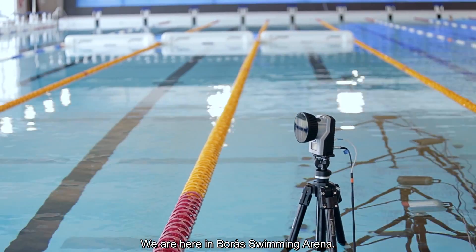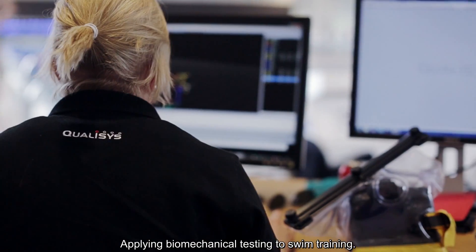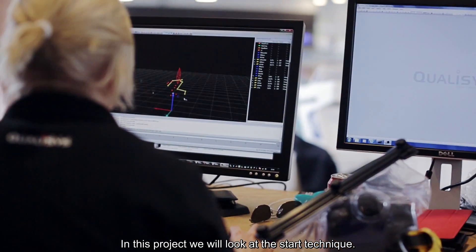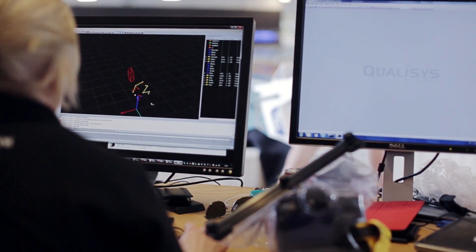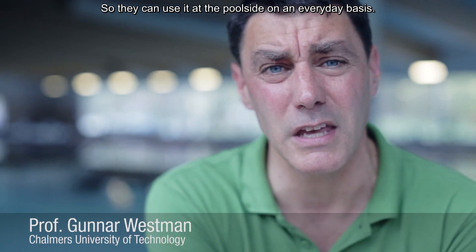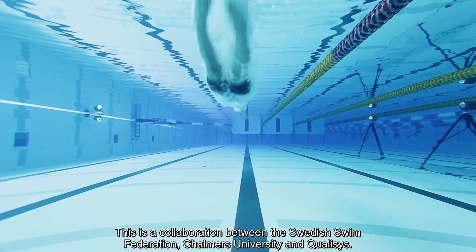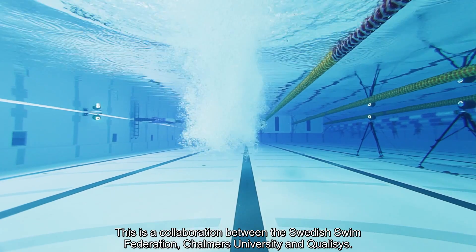We are here in Borås swim arena, applying biomechanical testing to swim training. In this project, we look at the STAR technique. Our aim is to develop a coach-friendly system, bringing science closer to the coaches so that they can use it on the poolside on an everyday basis. This is a collaboration between the Swedish Swim Federation, Chalmers University, and Qualysys.